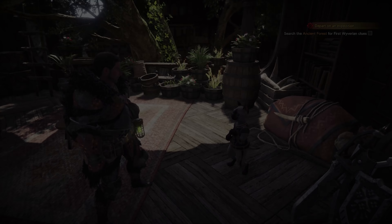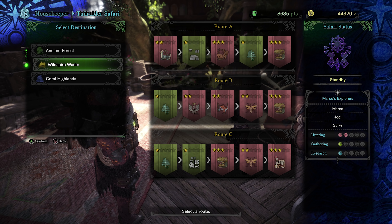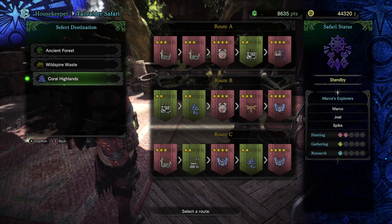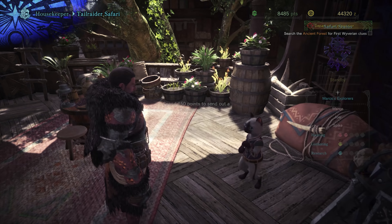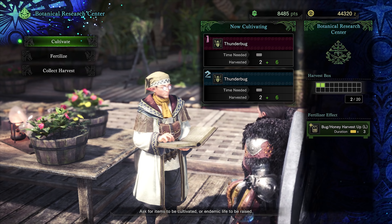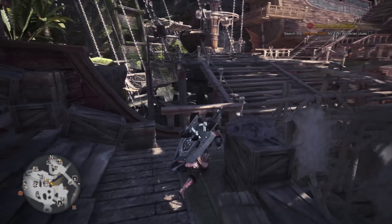Quite cozy honestly — I would love for this to be my room, except it's kind of missing electronics. Anyway, let's talk with the housekeeper. Then we'll do tail raider safari. We get a bunch of various resources, some useful, some not so much — monster bones, aqua sacs, which are pretty useful and can be annoying to get. I think we'll just send you out again. We could go rotten vale honestly. Let's have them kill a couple of legiana — that's actually quite useful. The tail raider safari can't fail as far as I know; how much stuff they bring back is basically dependent on their star level.